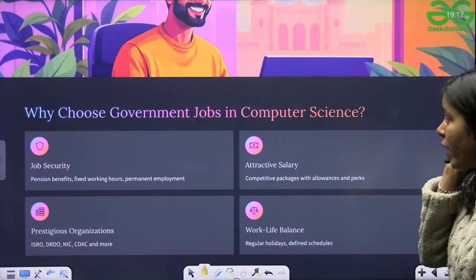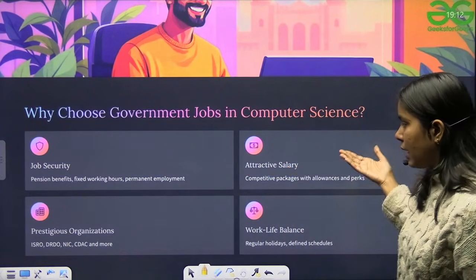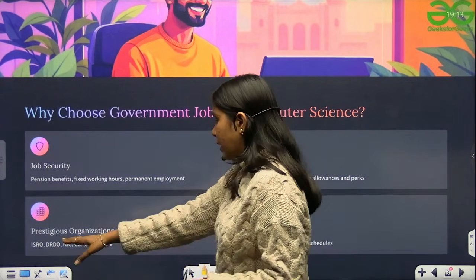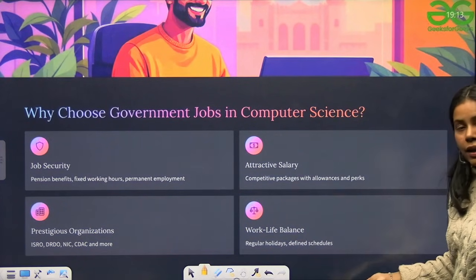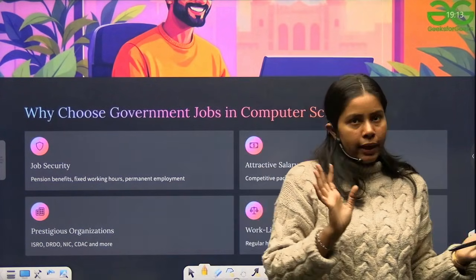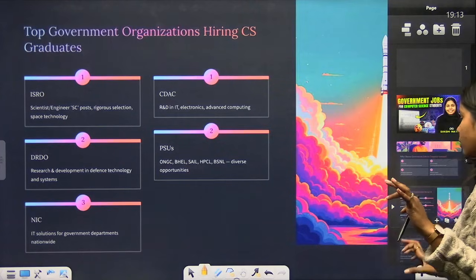So why choose government jobs in computer science? Government jobs are famous for job security, attractive salary, and there are prestigious organizations which hire computer science students — like ISRO, DRDO, NIC, CDAC and more. Work-life balance is also a key advantage compared to private jobs. Let's discuss how you can get into government jobs in computer science.